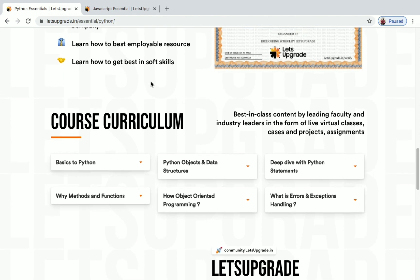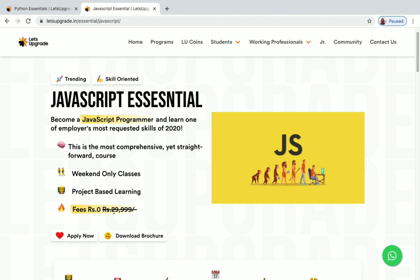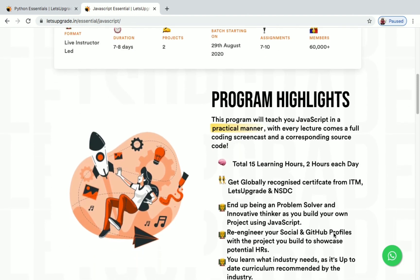Now let's see the details of the JavaScript Essential course. This is a weekend-only class and also project-based. The original price is around 30,000 but now it's available for free. It's a live instructor-led class, the duration will be seven to eight days, and you need to complete two projects at the end. The batch will start on 29th August 2020, so register before that. You have to do 7 to 10 assignments and more than 60,000 students have enrolled so far.